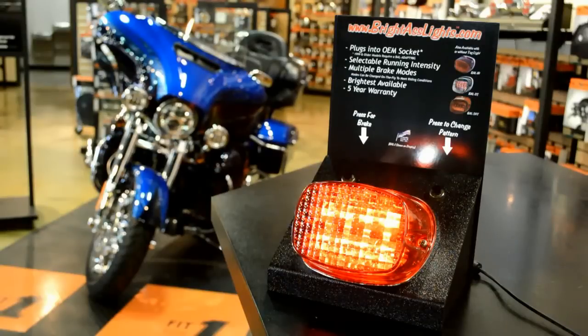Hey, thanks for checking us out here at Cox's Harley-Davidson. I want to tell you about our service special this month. When you buy this bright tail light in our parts department, our service department is going to install it for free.